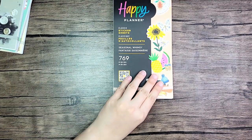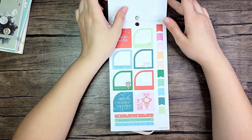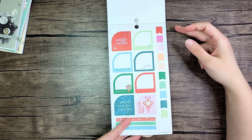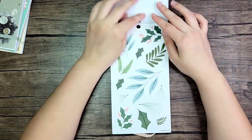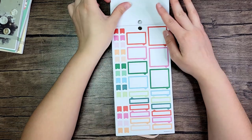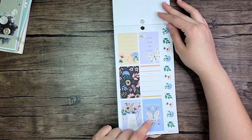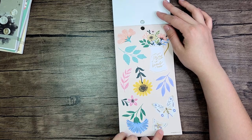Then we have the Seasonal Whimsy. I think it might have a misprint — I don't know why you would need a white bullet point because it's not going to show up. This is the book I was talking about with the potential misprint. Do your copies have white bullet points? That doesn't make sense to me. I loved the spring portion though — this butterfly is gorgeous. I just love it so much.